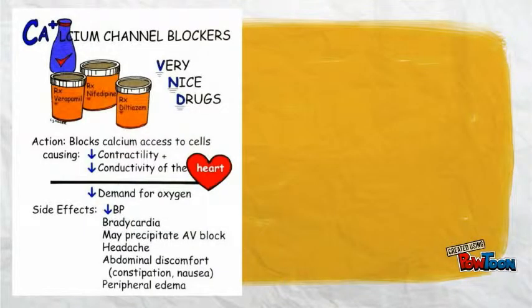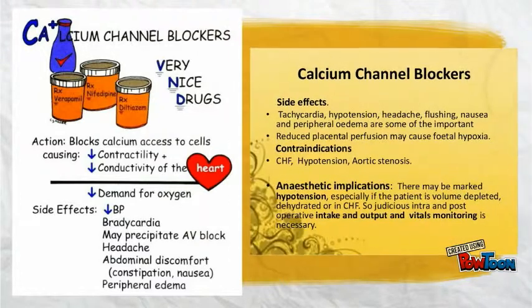Some common side effects of taking these medications are lightheadedness, low blood pressure, slower heart rate, drowsiness, constipation, swelling of feet, ankles, and legs, increased appetite, gastroesophageal reflux disease, tenderness or bleeding of gums, or sexual dysfunction.